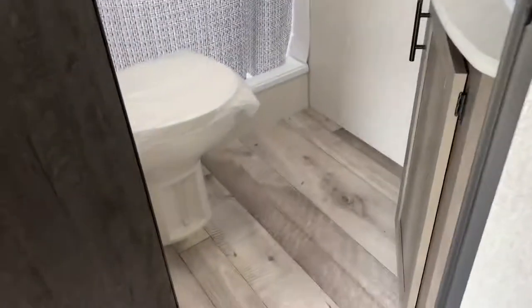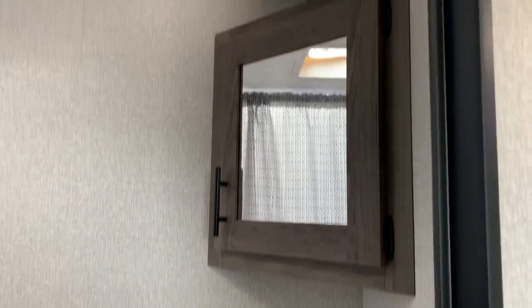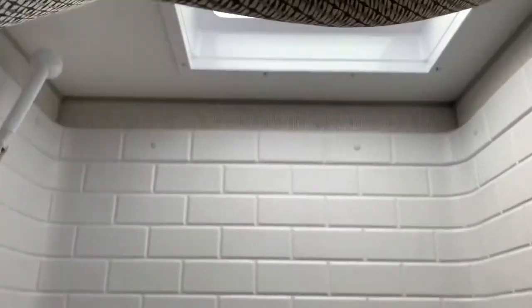In the bathroom there's plenty of room. There's a storage closet and a medicine cabinet with a vanity. And a full tub surround shower with a skylight.